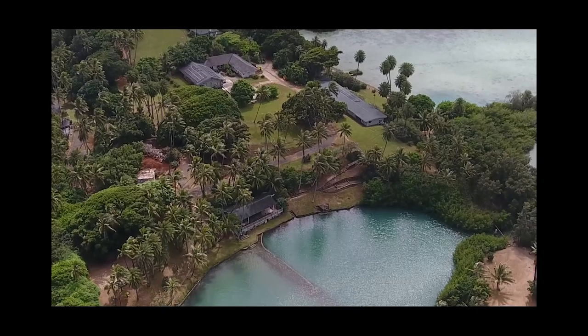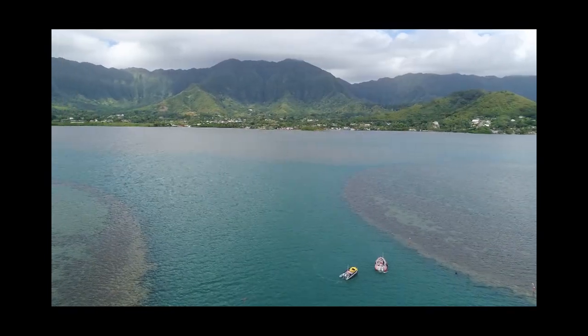We could lose coral reefs in our lifetime. So come join us and be part of the solution.